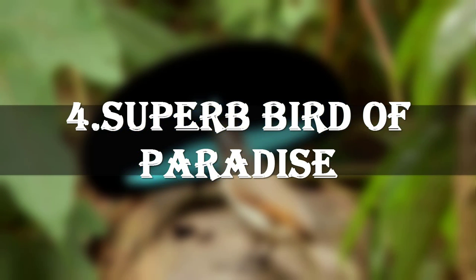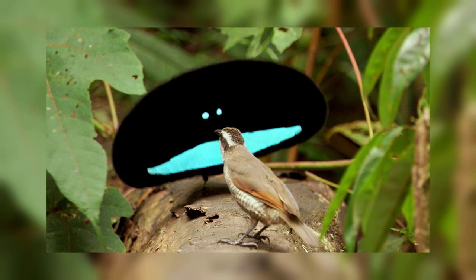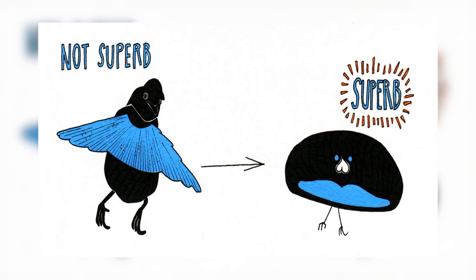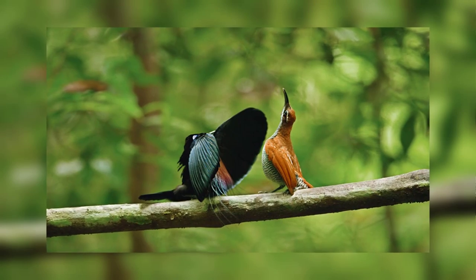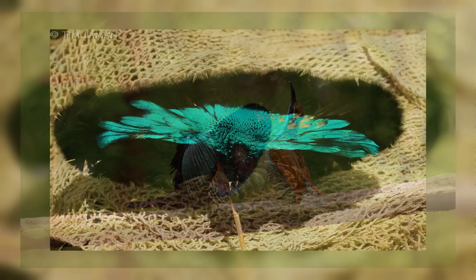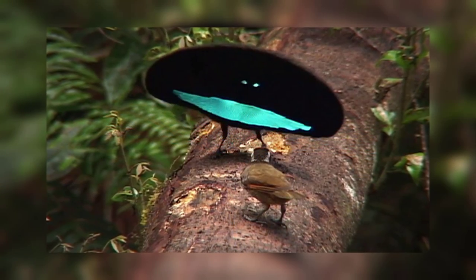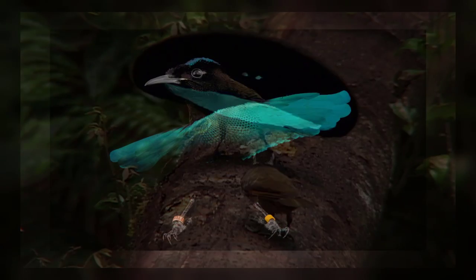Number 4: The Superb Bird of Paradise. If seen in only one picture, it looks like some kind of plant or some other thing. But this is the reason why we call it the superb bird of paradise. If we put a male and a female bird of paradise side by side, it's always the bright, glittering, fluttering, posing male that grabs our attention. But the females are just as important in determining what birds of paradise look like.